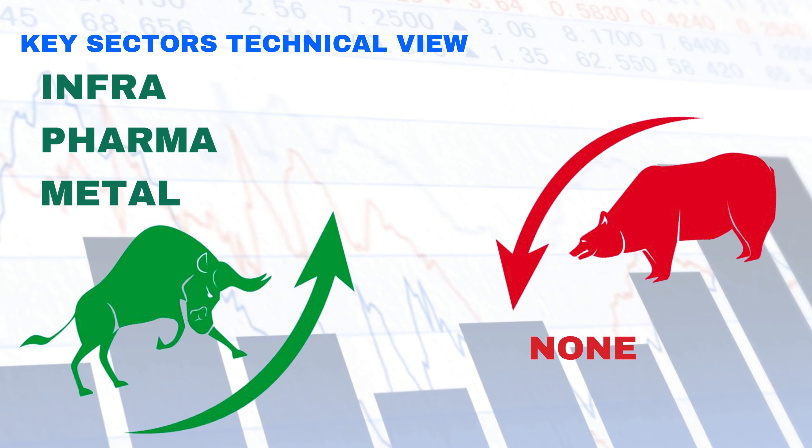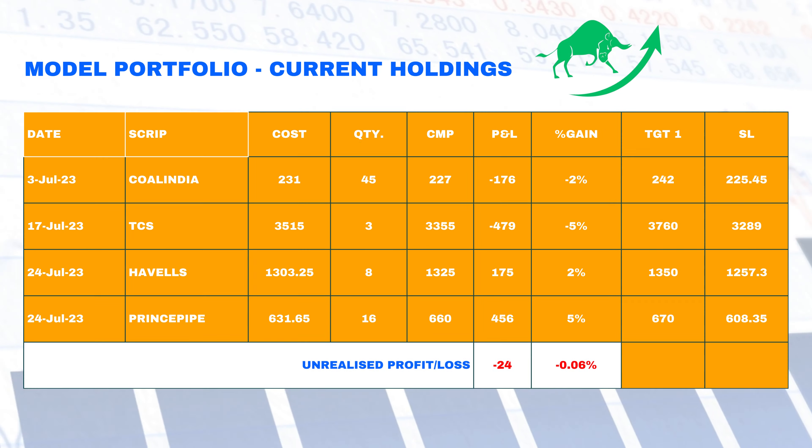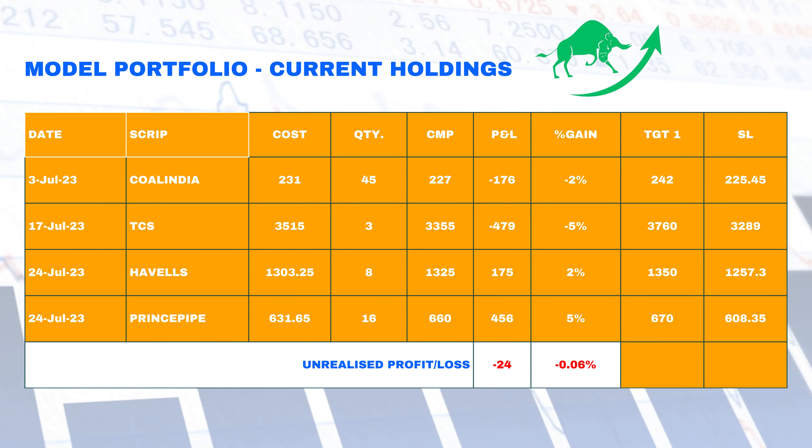We are currently holding KCS, Coal India, Havils, and Prince Pipe in our portfolio.